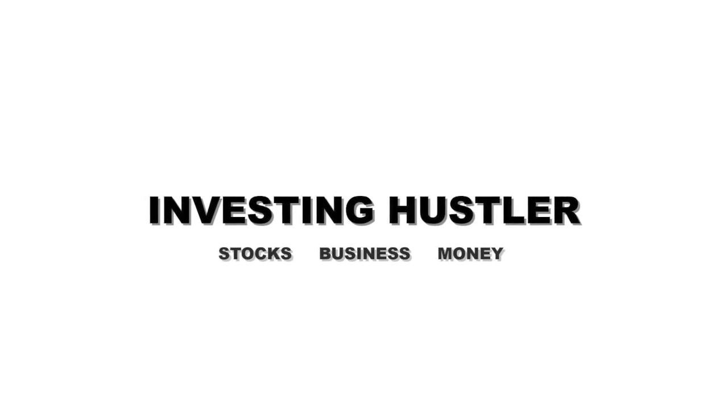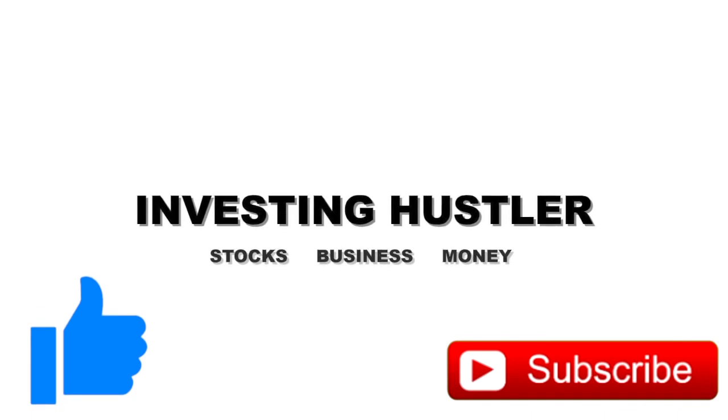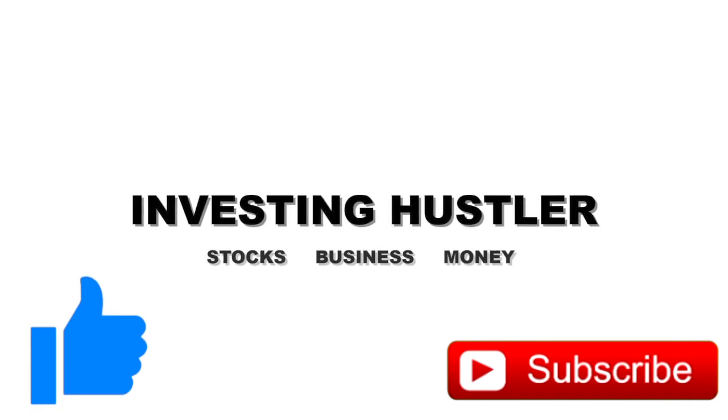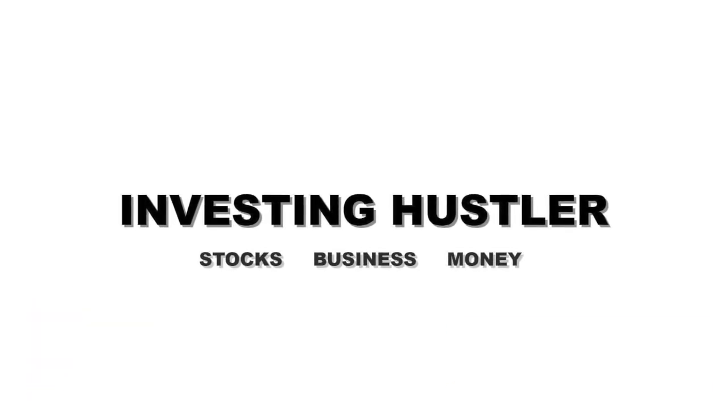Unfortunately this video was a bit longer than I expected, so I won't be showing you the gains from the past three months. But if you give me 150 likes I'll make that my next video. This video is already over 10 minutes long, so 150 likes and I'll show you my gains in the past three months.